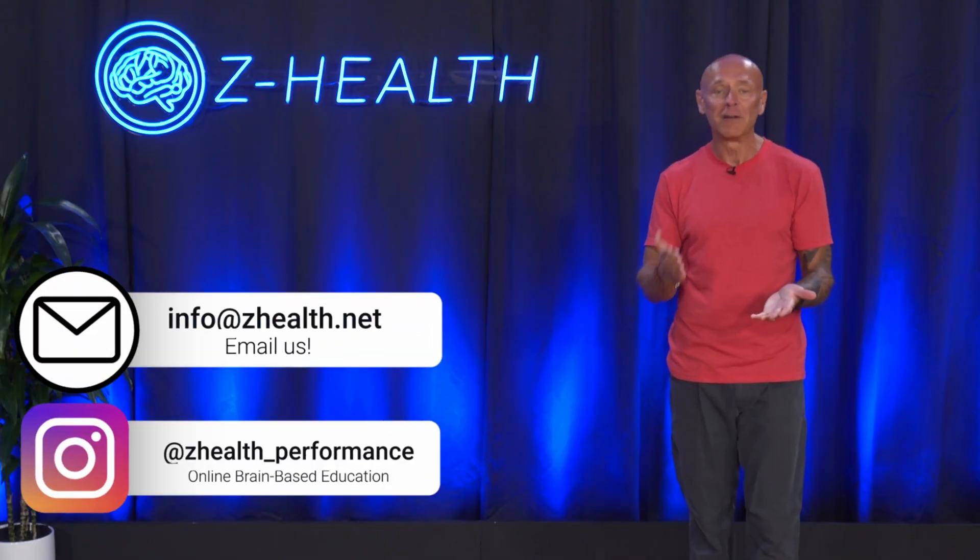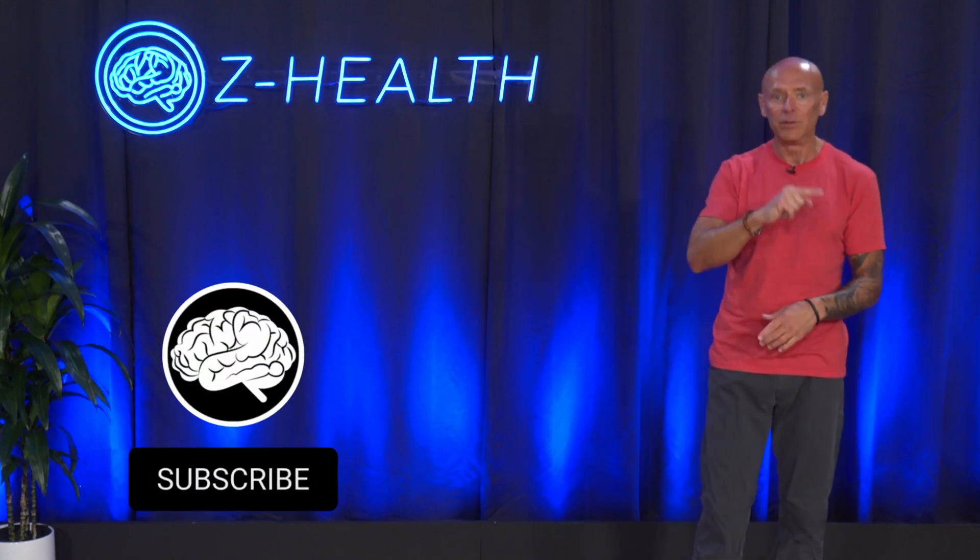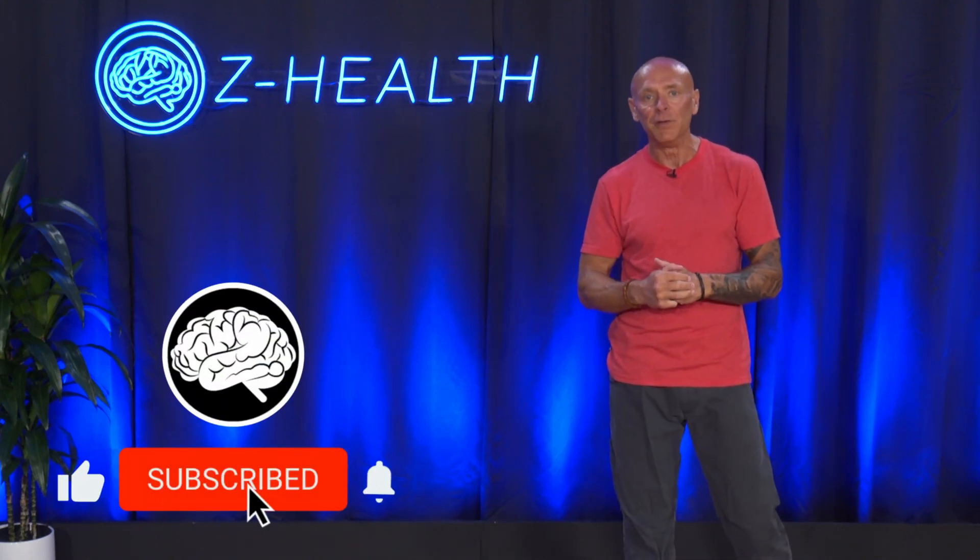This is just a couple-minute lecture on something we spend hours and hours on in our curriculum, because we understand that if you want to be an elite practitioner helping people in pain and getting the best performance out of athletes, understanding the nervous system at every level is one of the most critical pieces you can have in your toolbox. So if you're new to all this, make sure to review it, think about the cerebellum, and do some reading about it. Then contact us — go to the pinned comment, email us, or DM us on Instagram if you are a movement professional, because we'd love to share more of this information with you.